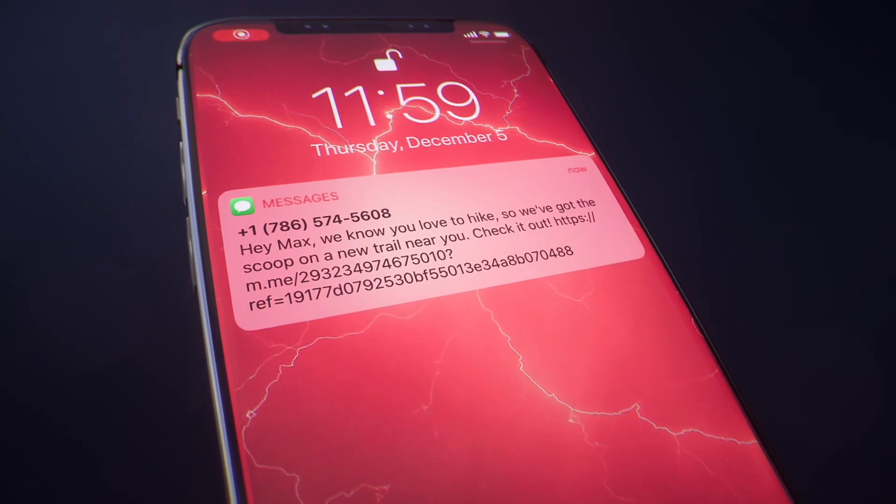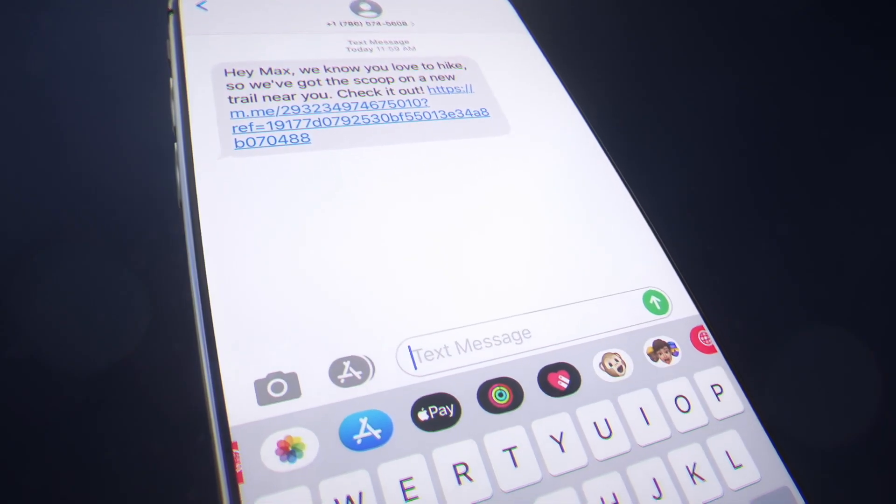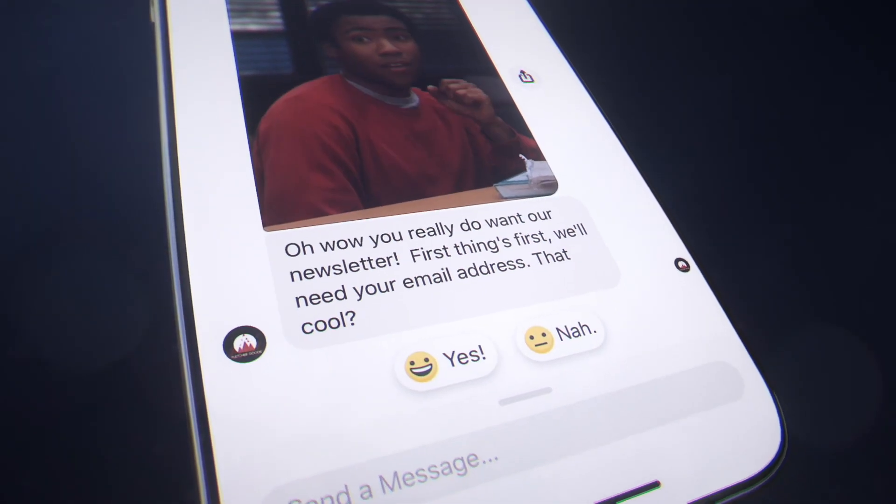When in doubt, send a text or email. This way you'll drive the conversation back to Messenger. Every time you get someone to re-engage with you through one of those methods, it restarts the 24-hour window in Messenger and you can get back to business.